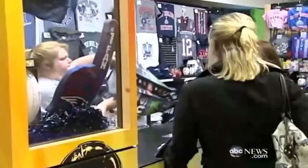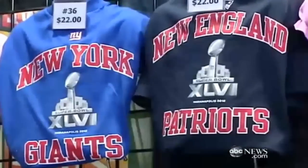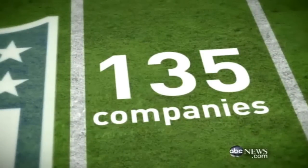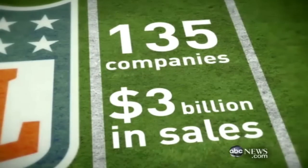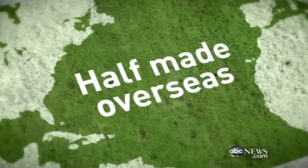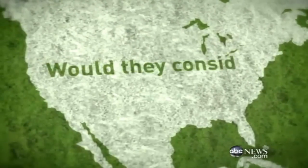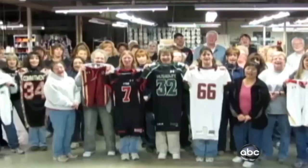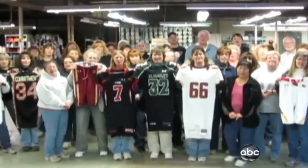But here's the big catch — what about the rest of us? The jerseys we all buy in stores. The NFL licenses their name, and about 135 different companies have paid them to use it, racking up $3 billion in sales — and about half of those products are made overseas. So we went to the NFL asking: would they consider giving preference to souvenirs and jerseys made in America? Their answer? Yes. NFL — Made in America!